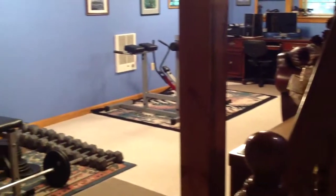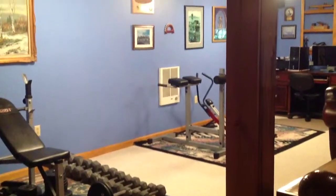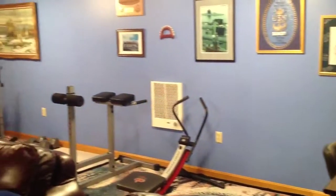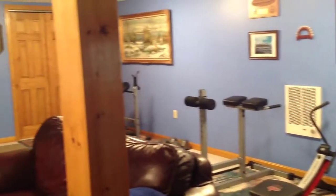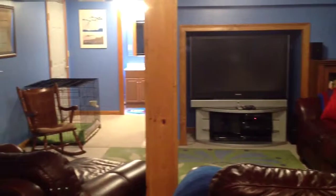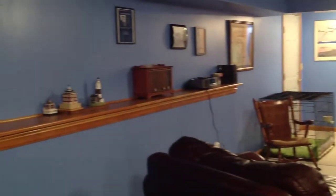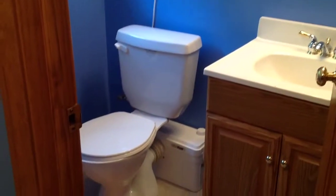This home has a finished walkout basement with a rec room that will make your friends envious — an awesome space for your workout area, media room, or all of your gaming needs. There's also a half bath located down here and an exterior door which leads to the rear yard.